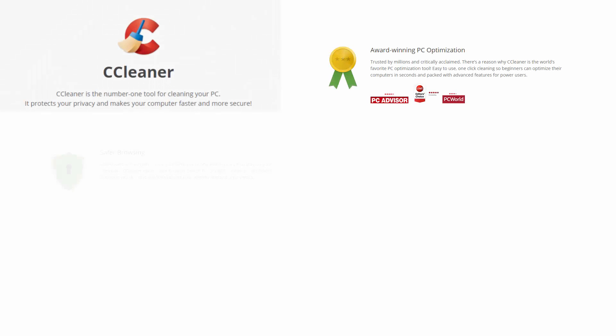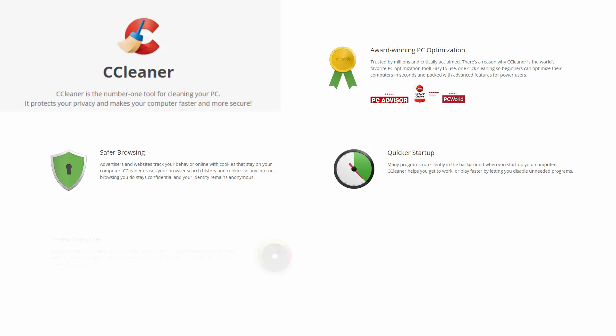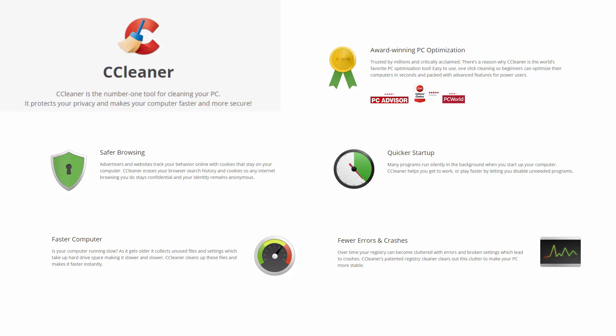As one of the most popular junk removal tools out there, CCleaner doesn't need an introduction. Their Pro version promises to make the process of keeping your PC fast and junk-free easier than ever. This is Leo from Fall Critic and today we'll be reviewing CCleaner Pro.